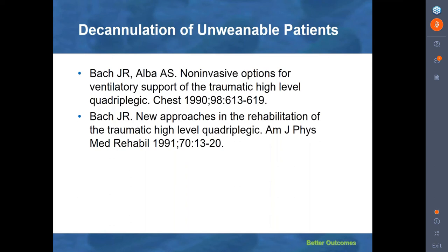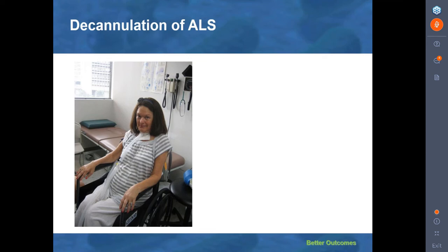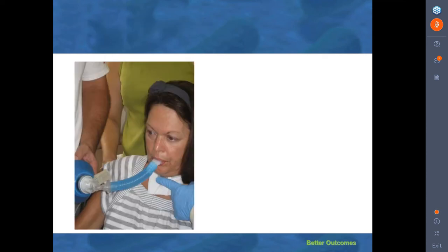If you remove the tracheostomy tubes of unweanable patients, you can actually teach them how to glossopharyngeal breathe — also called frog breathing — which will permit them to ventilate their lungs all day long without even using a ventilator, provided they have bulbar muscle function. Polio patients, Duchenne patients, and spinal cord patients can frog breathe for ventilator-free breathing ability if you don't stick a tube in their necks. This is an ALS patient who was on trach ventilation for two years, 24 hours a day. She did not like her tracheostomy tube, so we took it out. We inflated her lungs by air stacking, measured the assisted cough flows — they were over 160 liters a minute — and 120 liters per minute is our principal criterion for knowing that the patient does not need a tracheostomy tube.